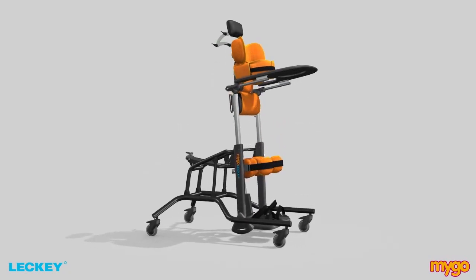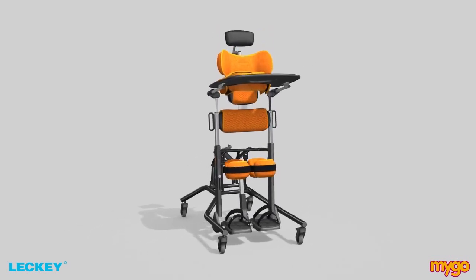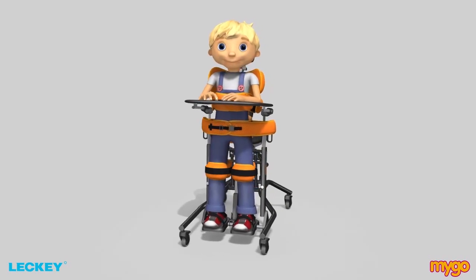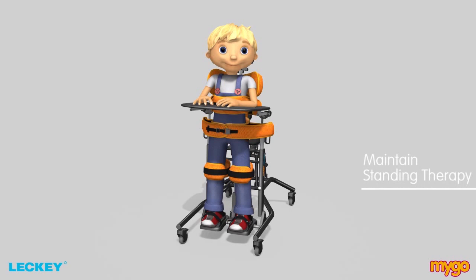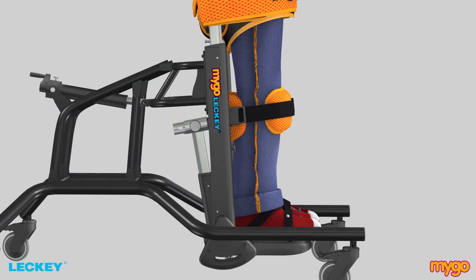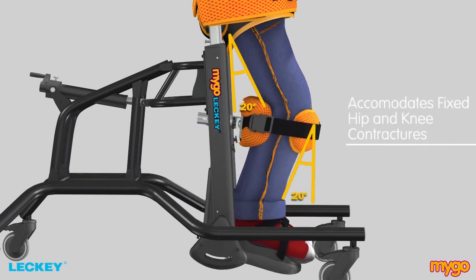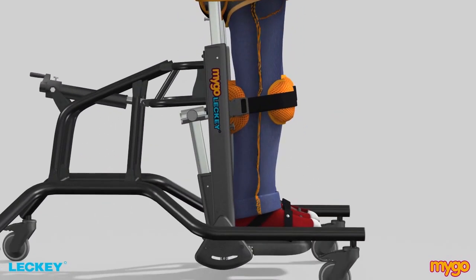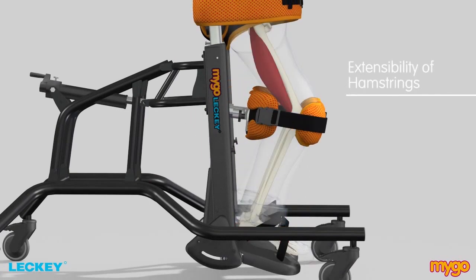Now let's look at the clinical advantages, features and benefits that the Lecky Mygo Stander can offer children aged 4 to 14 years old who want to maintain their standing therapy programme. The first advantage is that the Mygo Stander can accommodate fixed hip and knee contractures of up to 20 degrees. Research shows that standing programmes, if maintained, improve the extensibility of the hamstrings.